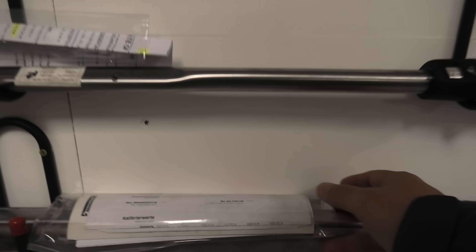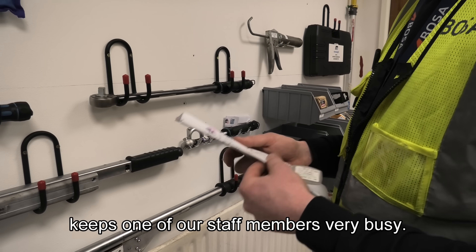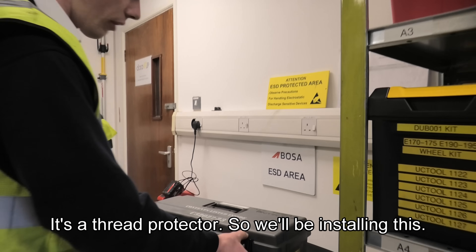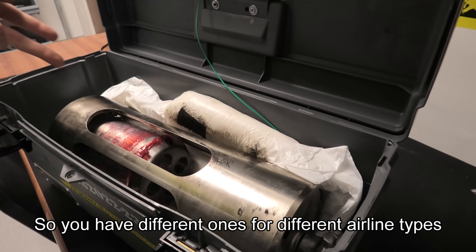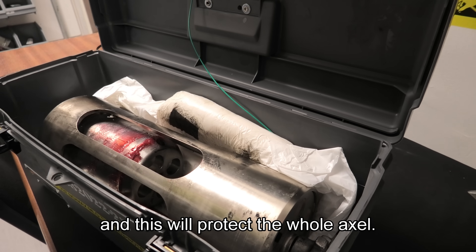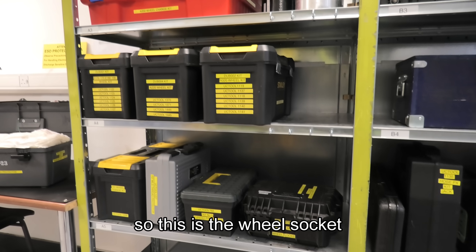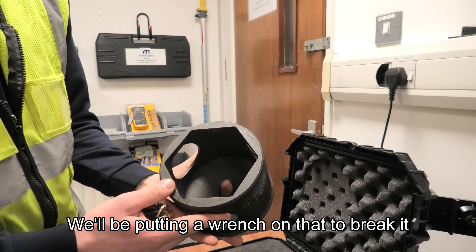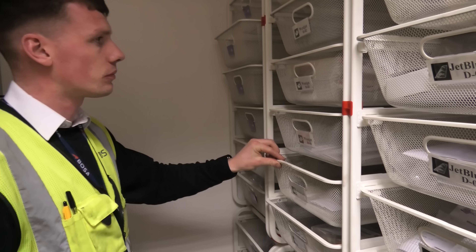Everything is certified and has to be kept within calibration — it's an ongoing process that keeps one of their staff members extremely busy. As we remove the wheel, a tread protector is installed to protect the treads, with different ones for different aircraft types. There's also a wheel socket here, and a torque wrench for breaking the bolts and torquing them back up.